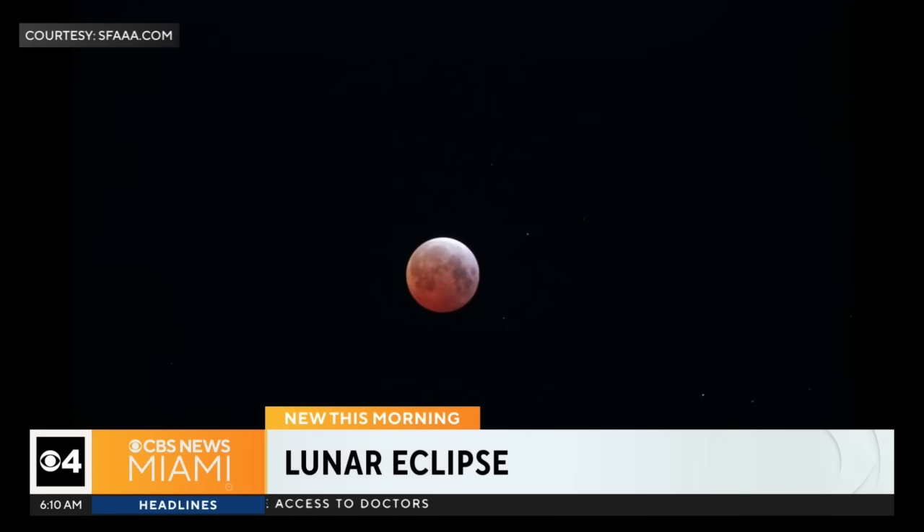And they look absolutely stunning. Weather meteorologist Shane Hinton is joining us now with more on the science behind the stunning sight.